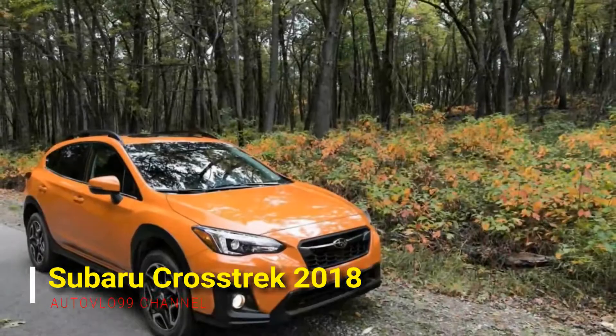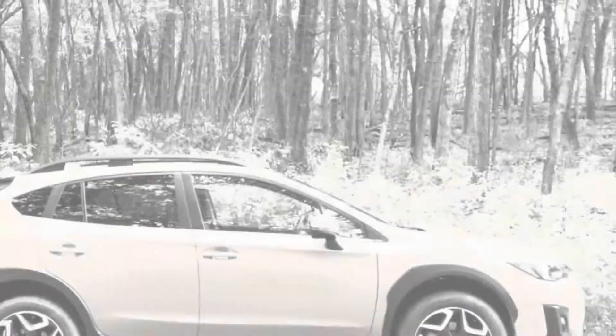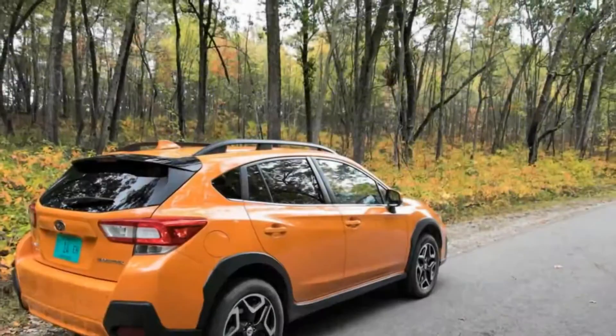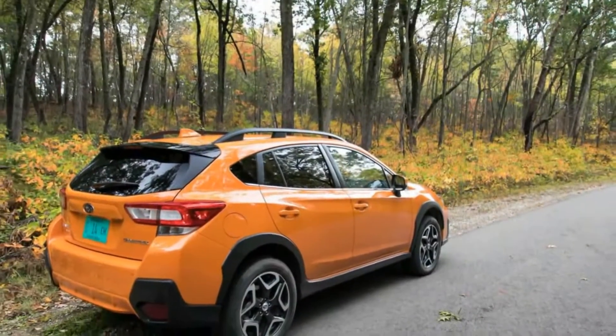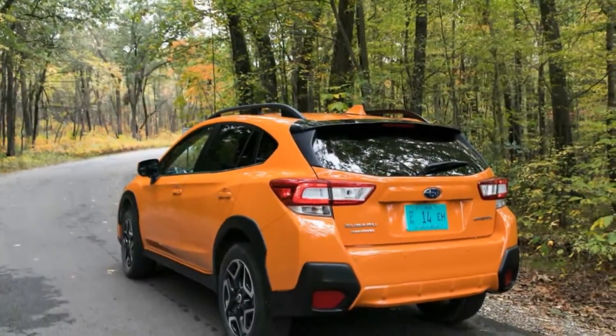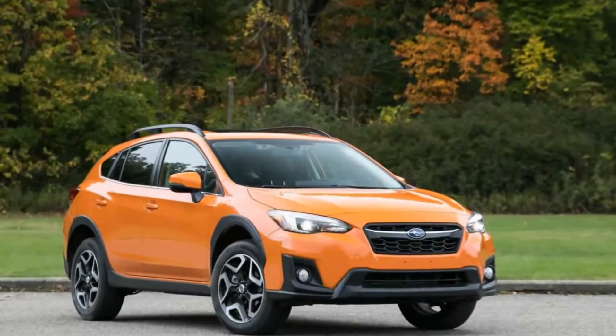The rise of Subaru could be used as a case study in business schools to show the power of effective marketing. The Japanese carmaker that started off as an oddity in the US market has transcended its niche status to become one of the top-selling auto brands in America. Much of this growth is based on the rugged, earthy image that Subaru so doggedly — pun intended — projects to buyers looking to explore their more adventurous side.